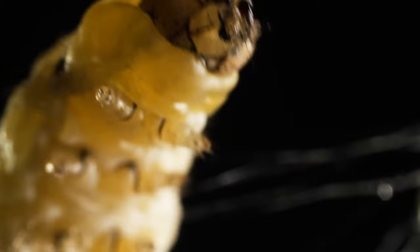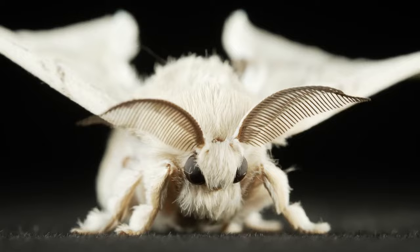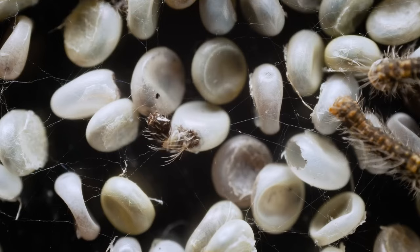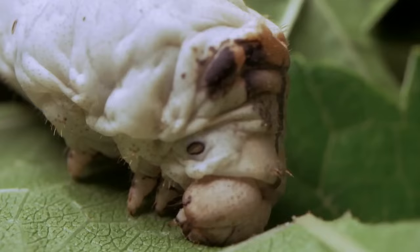The primary source of silk is the Bombyx Mori silkworm, known for its ability to produce fine and soft silk. The life cycle of the Bombyx Mori begins with eggs laid by the adult moth. The larvae emerge from the eggs and feed on mulberry leaves. In the larval stage, the Bombyx is the caterpillar known as the silkworm.